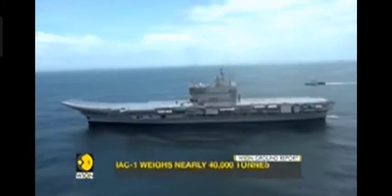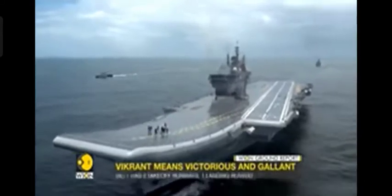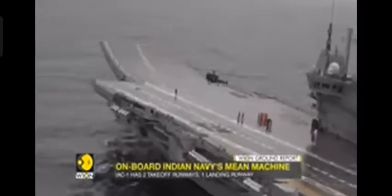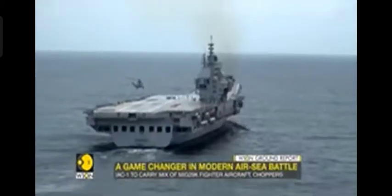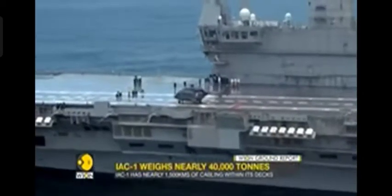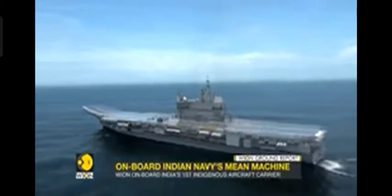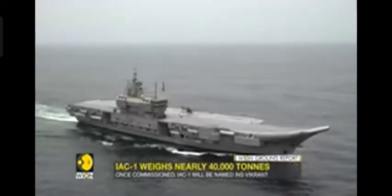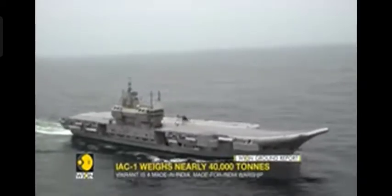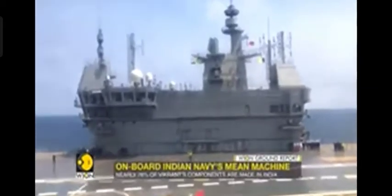The IAC, accompanied by a battle group of warships, is being put through its paces off India's western coast. India has operated aircraft carriers for over five decades, but they were all foreign purchases. IAC brings an end to that long wait — it's a made-in-India and made-for-India war machine, featuring up to 76% indigenous parts and components. IAC-1 will be inducted into the Indian Navy in August 2022 as INS Vikrant.